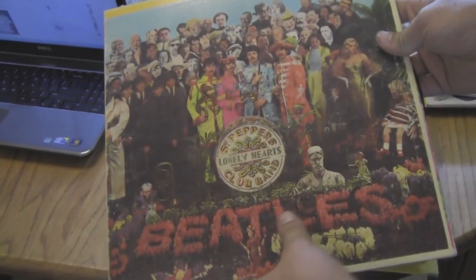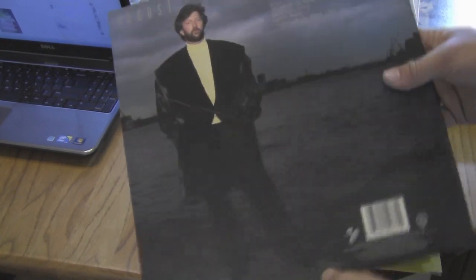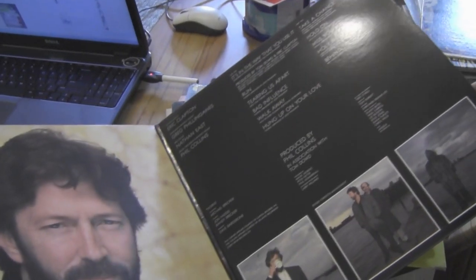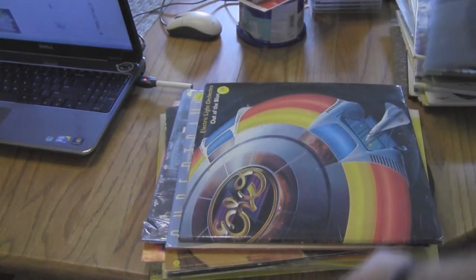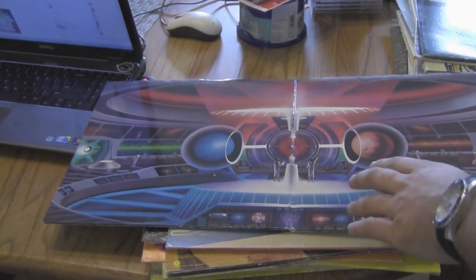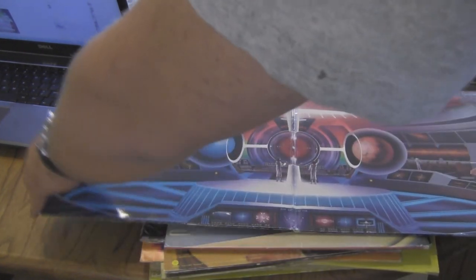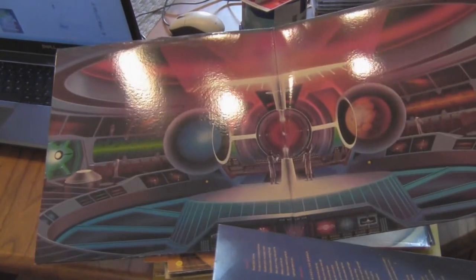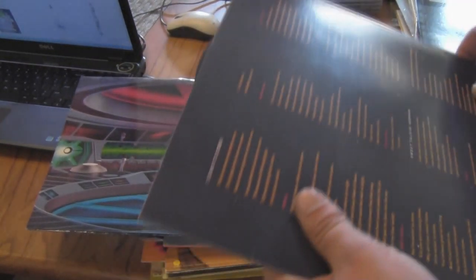I've also got a Beatles album — Sergeant Pepper's. This one was also my mom's, as well as this one — Eric Clapton. I like a lot of his stuff, he's a really interesting musician. And then I also got Electric Light Orchestra, Out of the Blue. A lot of these are just in terrific shape. This was another one that was my mom's, and Crammage, I think you featured this in one of your videos. Just the artwork on here is just flat out amazing — you don't see a lot of this type of stuff anymore and it's just really sad.